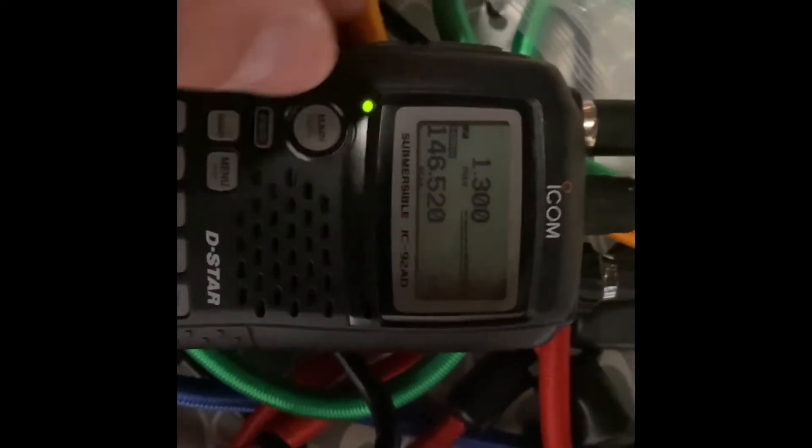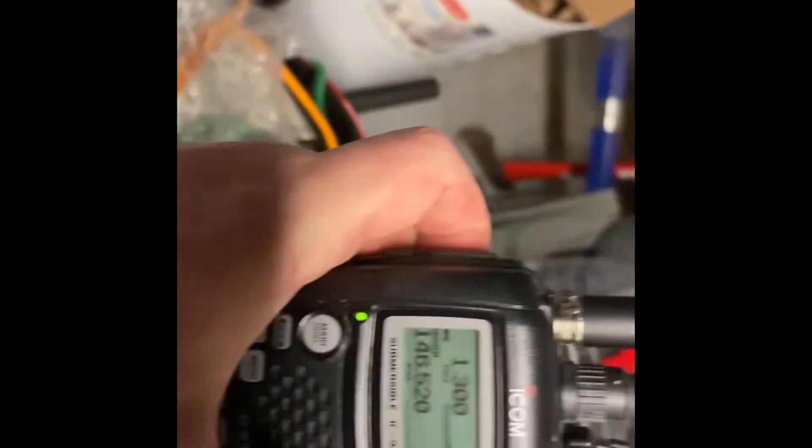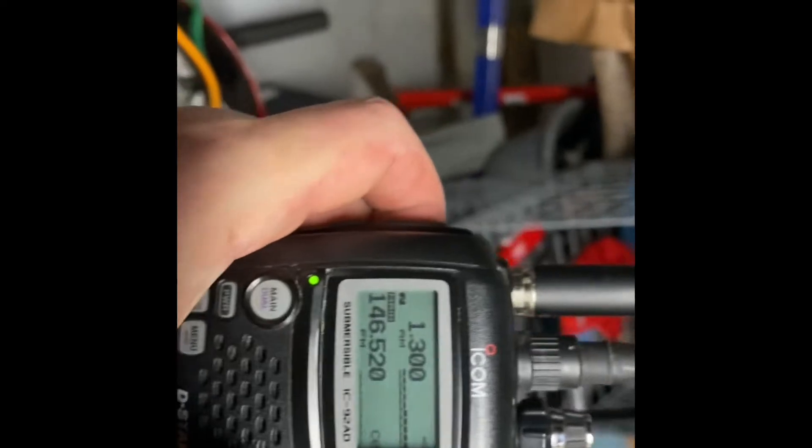Hello, AB1II here, going over some of my favorite HTs — handy talkies. I love to collect these. This one has a particular use: the ICOM IC92AD. It's an early model of D-Star radio, but it has analog and it's dual band.